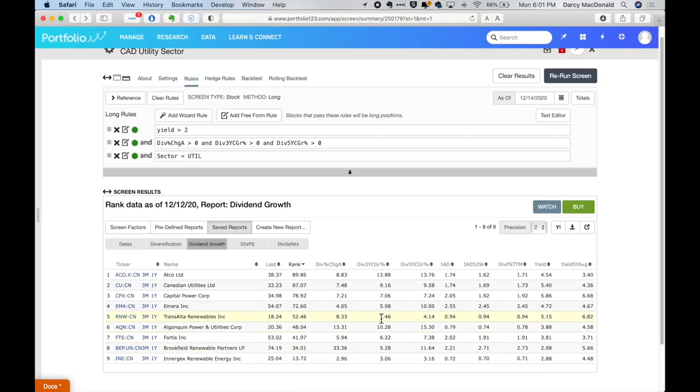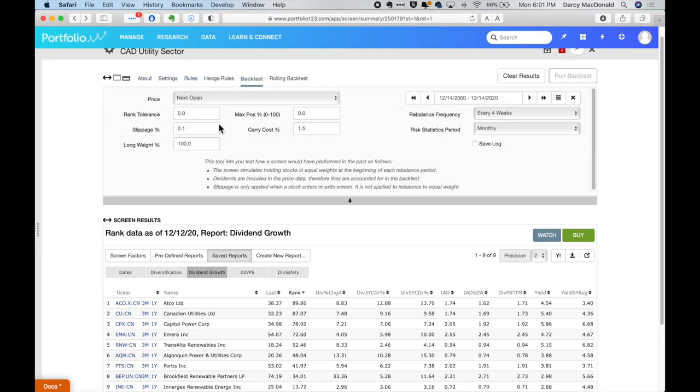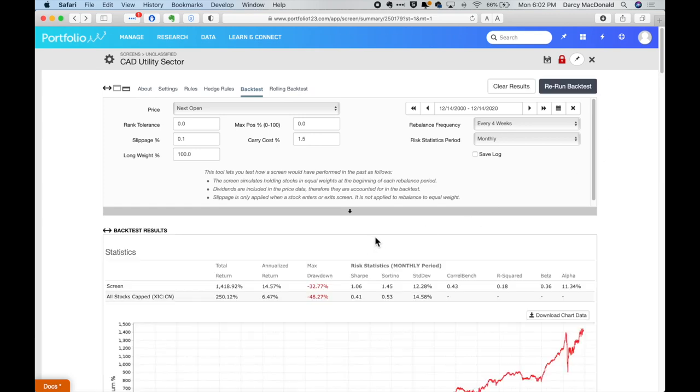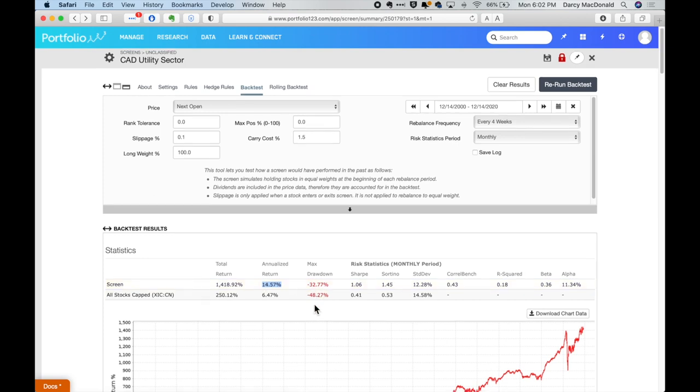There are a lot of companies out there that pay a super high dividend, but if it never grows and always stays the same, 10 years from now that income stream is not going to be worth nearly as much as it is today. I think any of these companies are good, so let's validate that. We can do a backtest with this smaller, tighter list of stocks. The returns are actually just a little bit better — we're up to 14.57% — and the drawdown was similar, which shows us this tighter criteria is still really good for selecting dividend stocks in the utility sector.